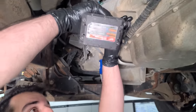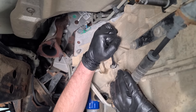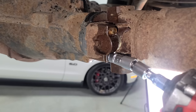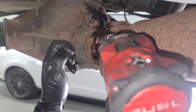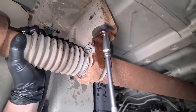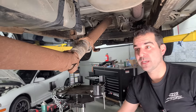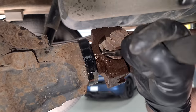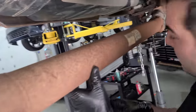We're going to remove the transmission linkage and pop it into neutral. Let's get this driveshaft off this gigantic differential. This driveshaft assembly weighs a ton.